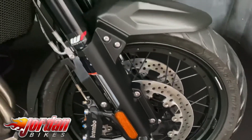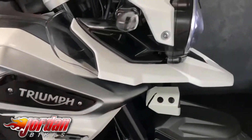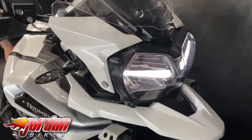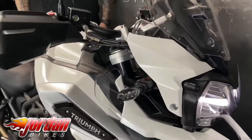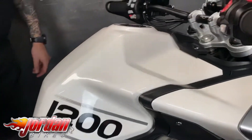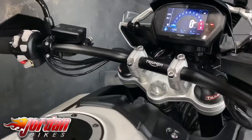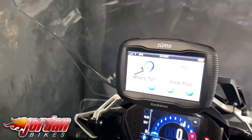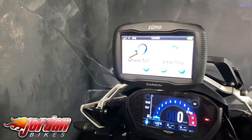The bike is keyless, it's a 2018 on an 18 plate, so you do get the full colour TFT display. It's only done 3,492 miles and it's beautiful. Fuller electronic adjustable WP suspension, you've got cruise control, ABS, traction, power modes, heated front and rear seat.